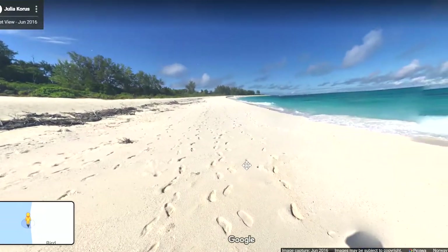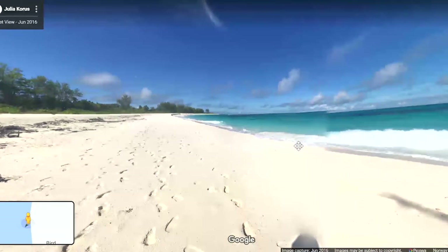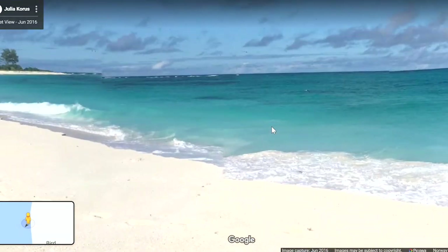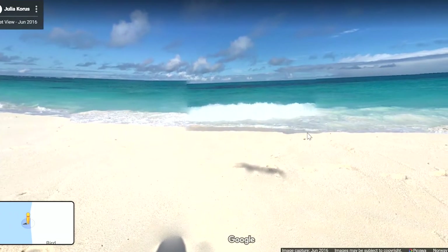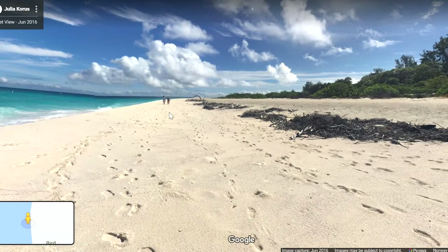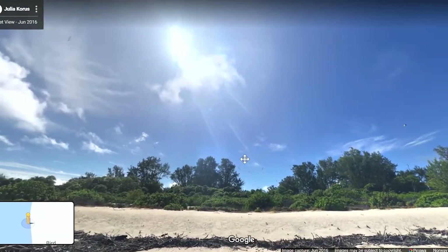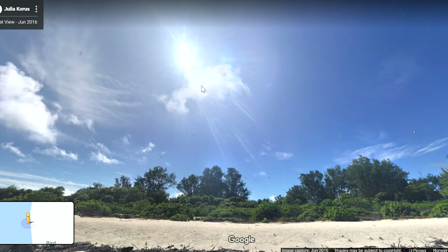Wow, look at this — the beach is so big and the water has a gorgeous color. I love this. You can see so far from here. You can stand here and watch the sunset into the horizon, go for a beach walk, and at the other side of the island you can see the sunrise. Judging the location of the sun, it looks like this is in the morning — it's before 12, I think. I might be wrong.